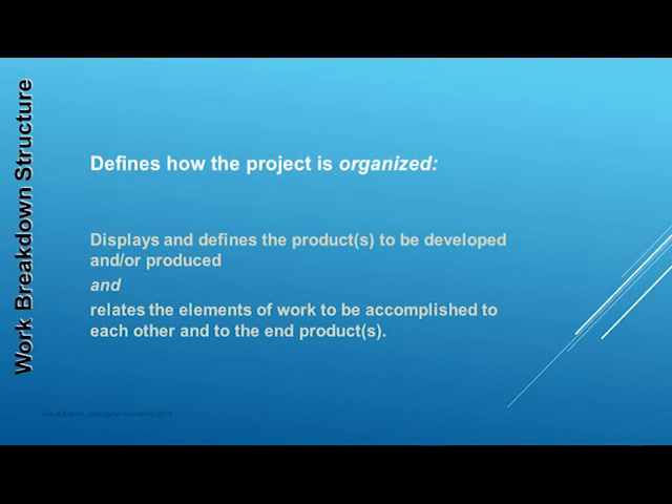If we have missed anything during the planning stages, then at some later time we will recognise that something has been missed. It is then too late to allocate resources and budget, so the project will most likely be delayed and incur additional costs while we plan, organise and complete this additional work.